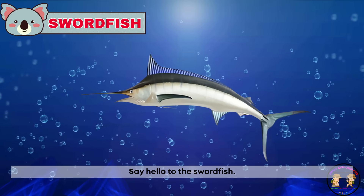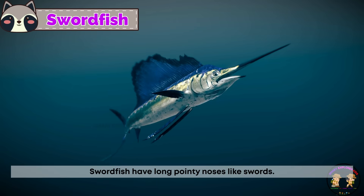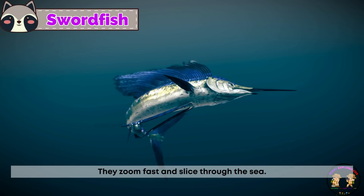Say hello to the swordfish. Swordfish have long, pointy noses like swords. They zoom fast and slice through the sea.